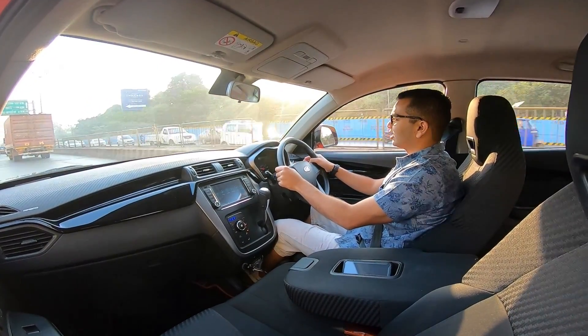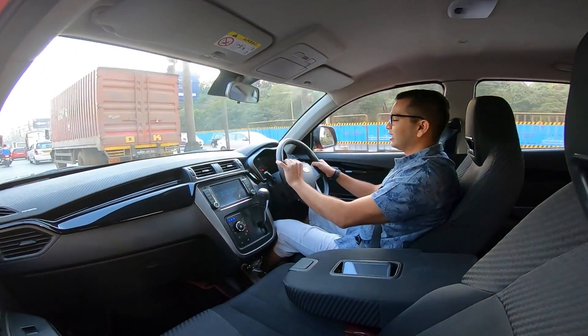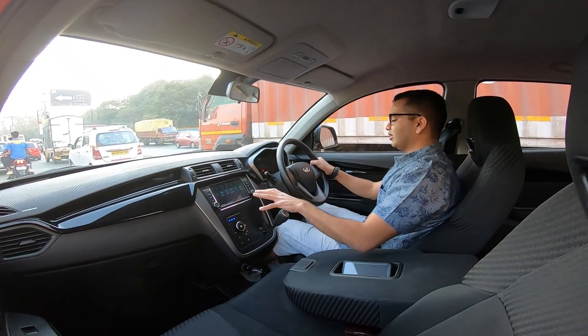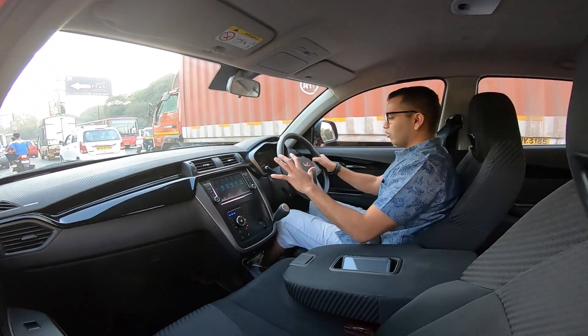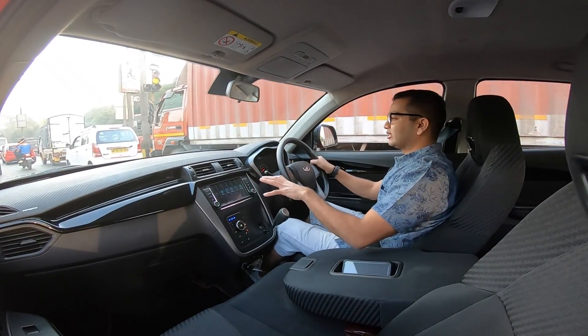But in this video, we will talk about the coolest feature on the Mahindra KUV-100NXT, and that is this gear console. As you can see, the gear console in the KUV-100NXT is positioned inside the dashboard.